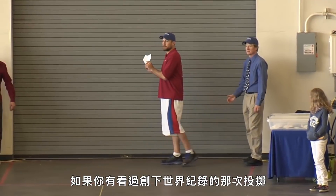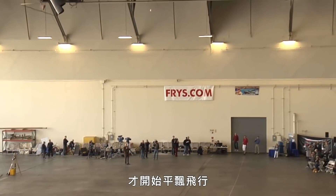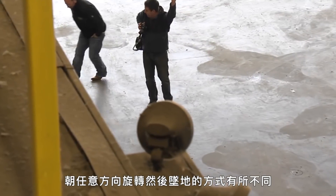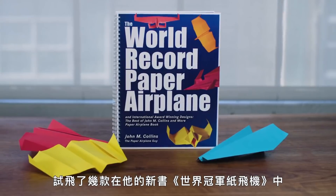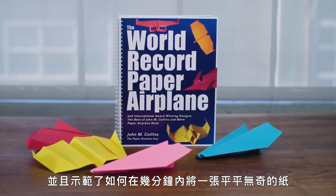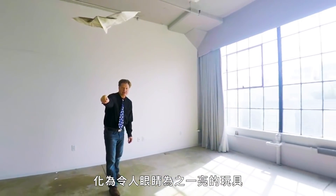"If you watch the world record throw, it gets launched level, climbs on its own, and then really flares and flies for that last third. So it's a real flying machine as opposed to the ballistic dart that could just roll any direction and kind of crash." Collins stopped by the Wired studio to fly the distance glider and some of the other planes in his new book, The World Record Paper Airplane, and to demonstrate how a humble piece of paper can become any number of thrilling toys in minutes.